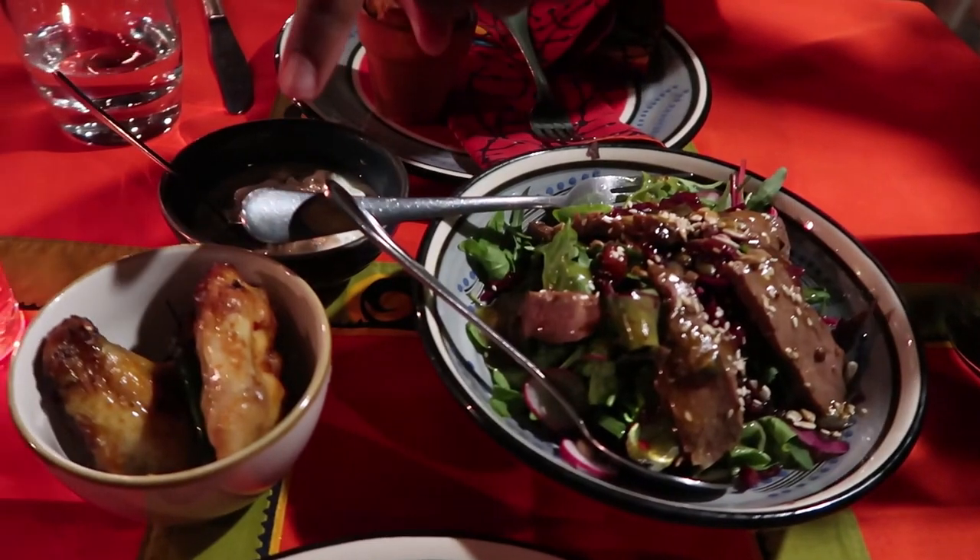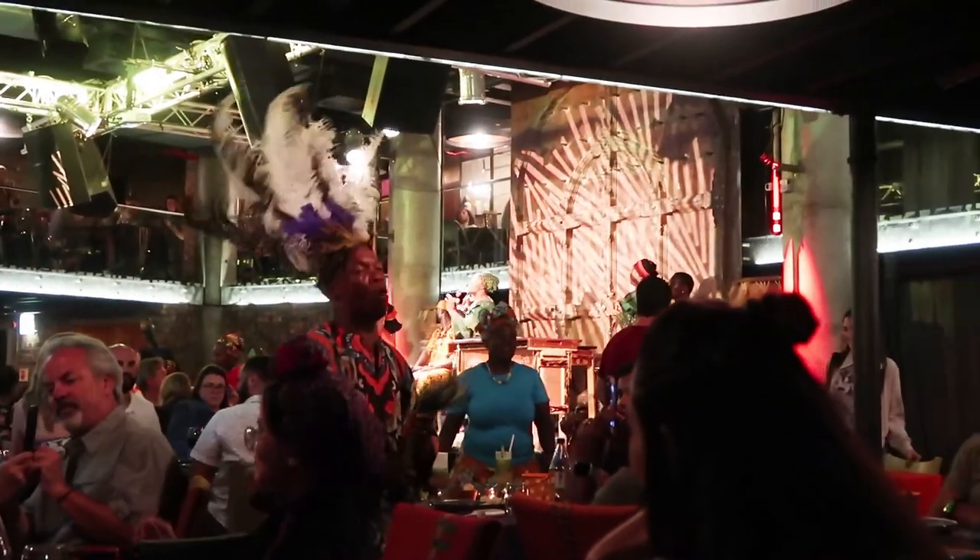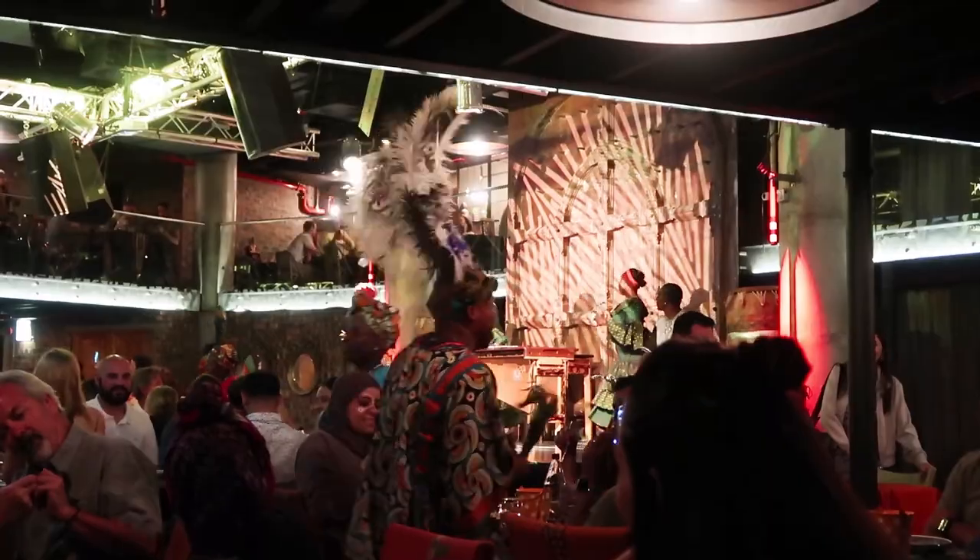We just got our face painted at the restaurant. We got ourselves some ostrich salad. I believe those are just chicken wings. How's the ostrich? It tastes good. What's it taste like?